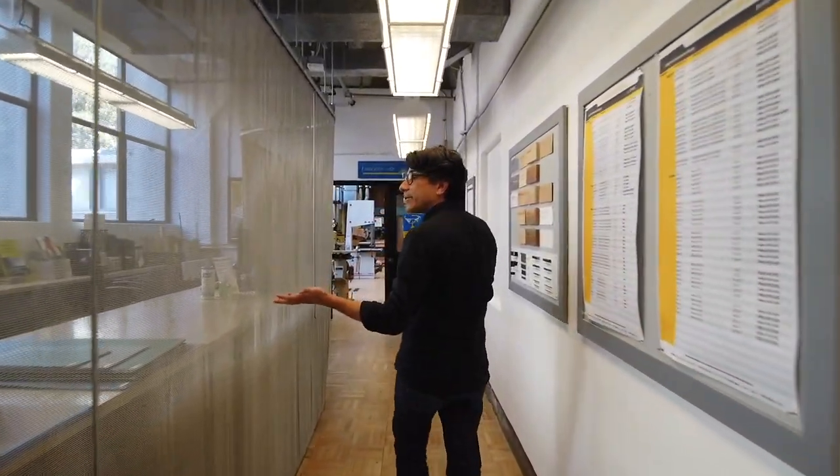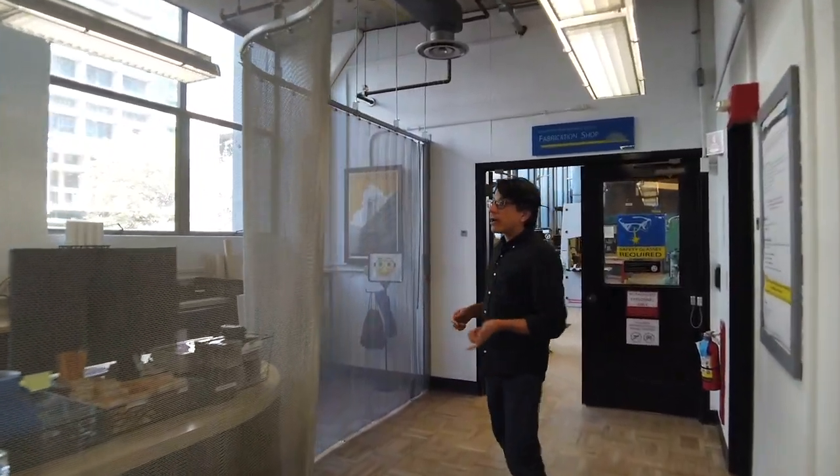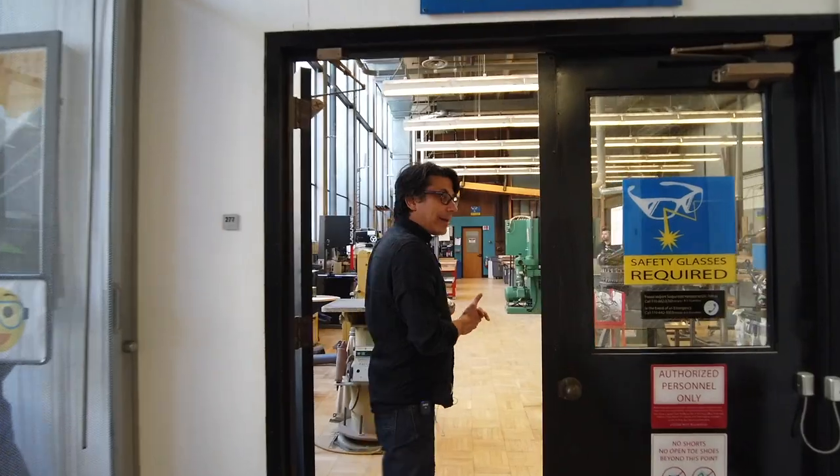We're walking now to the CED fabrication shop. This is a space that services all the departments housed here in CED. As we do so, we're passing through the material library, which is a subsidized store for student use that they use to build their architectural and other kinds of models.